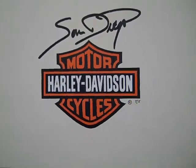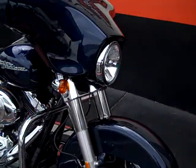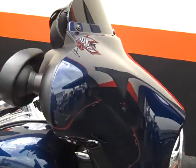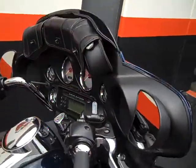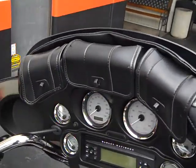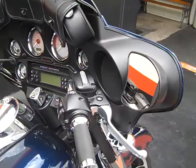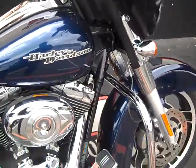Hello again everybody. I've got a beautiful pre-owned 2012 Big Blue Pearl Street Glide. It's got a nice windshield bag, good for all your necessary gear — cell phone, wallet, keys, etc. Good for the drive.